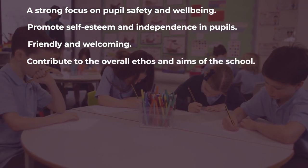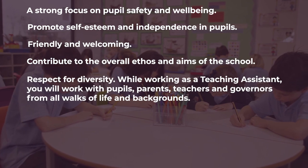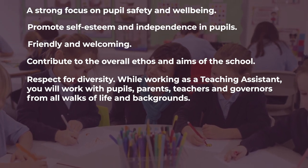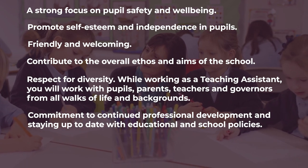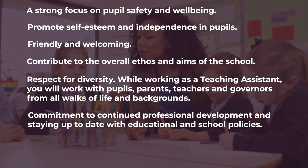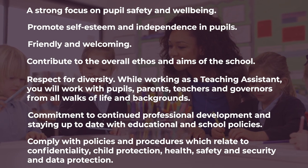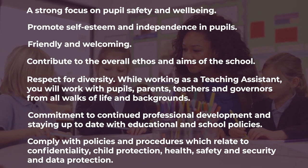Further skills include being friendly and welcoming, contributing to the overall ethos and aims of the school, and respect for diversity — while working as a teaching assistant you will work with pupils, parents, teachers and governors from all walks of life and backgrounds. There is also a commitment to continued professional development and staying up to date with educational and school policies, and compliance with policies and procedures relating to confidentiality, child protection, health, safety, security and data protection.